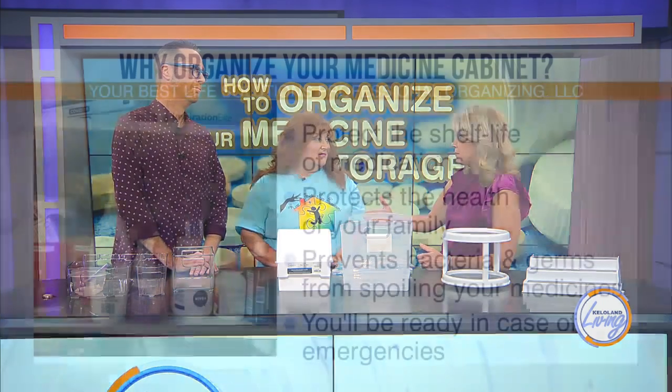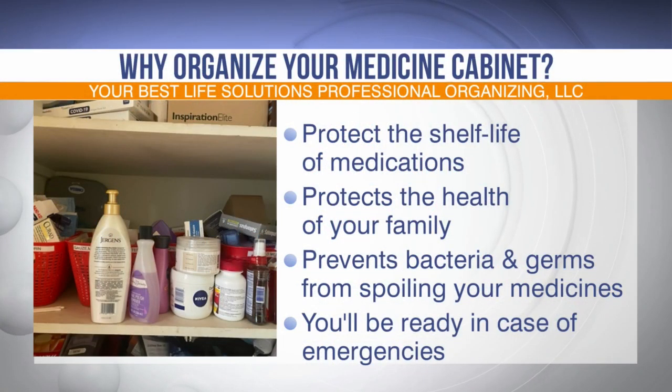As a mom, when there's a kid with something going on, you don't want to be rummaging. The last thing you want to do is run around the house looking for a thermometer.